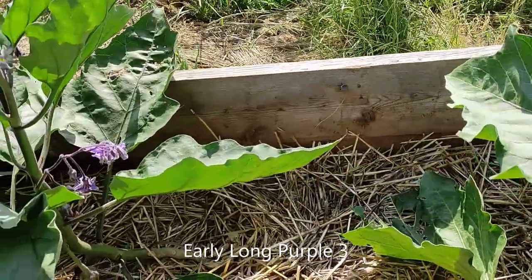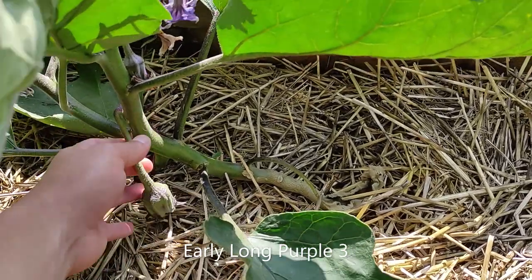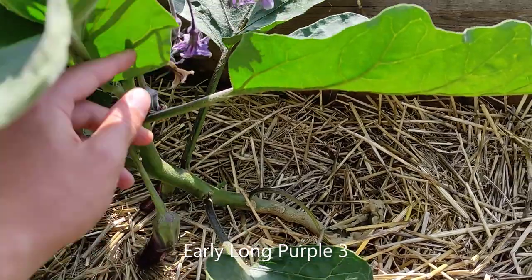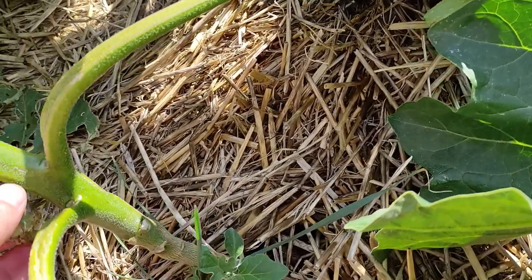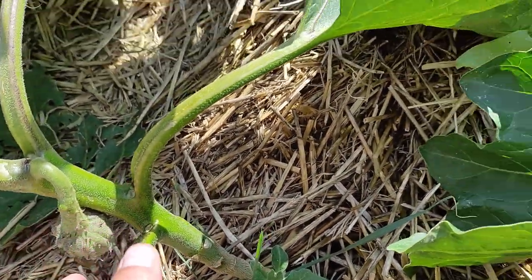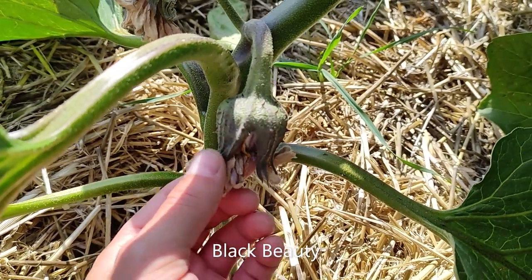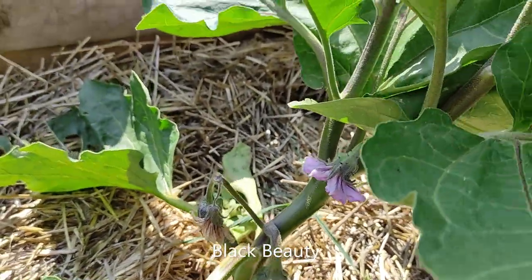The Early Long Purple Three are producing way more right now and are a bit further along than the Black Beauty. But even the Black Beauty is starting to produce fruit and has quite a lot of flowers — even though the spikes actually hurt quite a bit to touch.